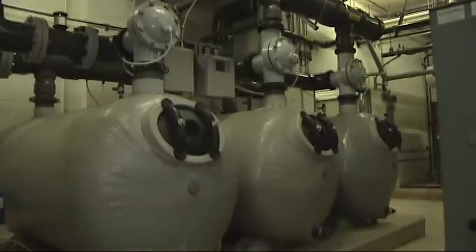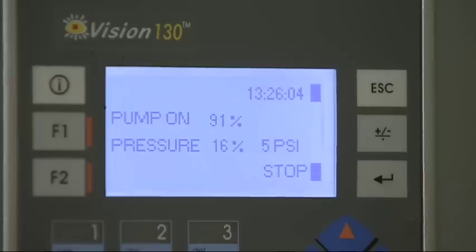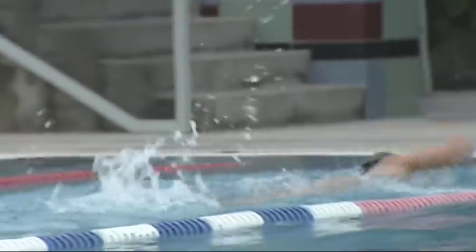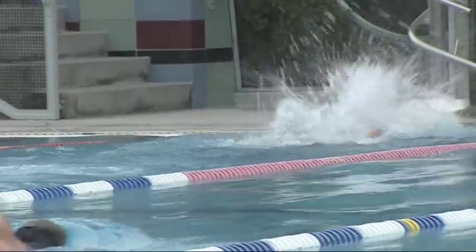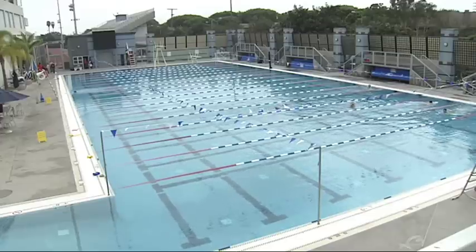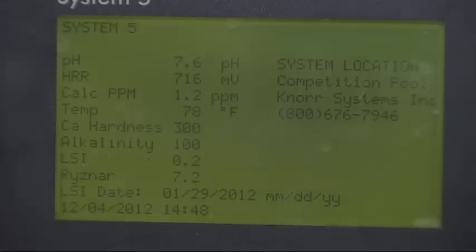Controlling the speed of the motor helps with energy efficiency. For the last 10 years, we've been running our pumps 24 hours a day, 7 days a week at 100%. Now that we have the Variable Frequency Drives, we're able to slow the speed of the motors down depending on our needs for the day. We don't always need to run them at 100%. In fact, right now both pools are set at approximately 65%.